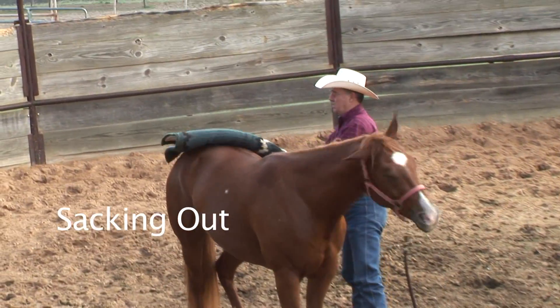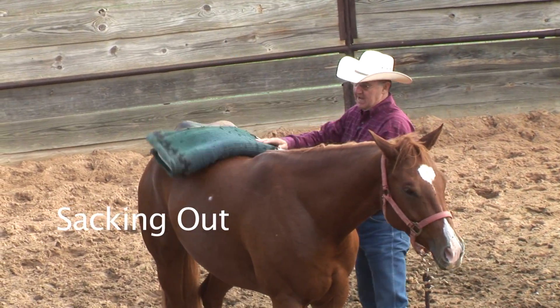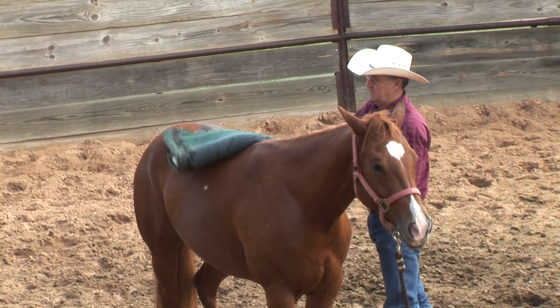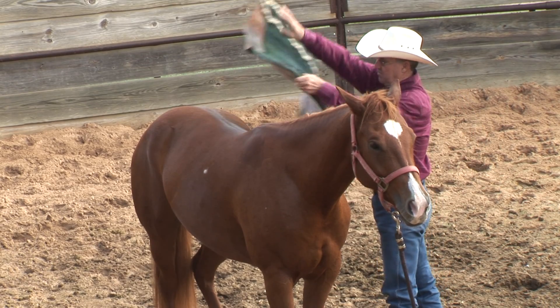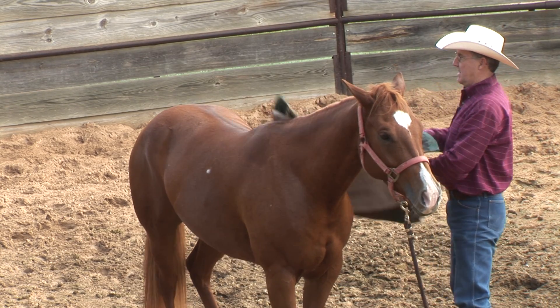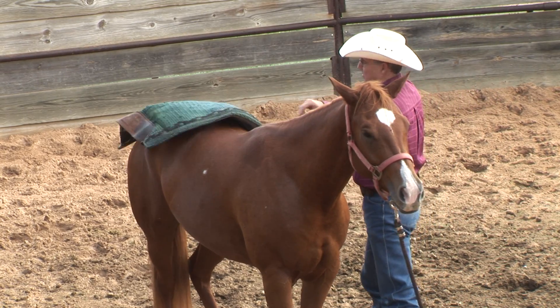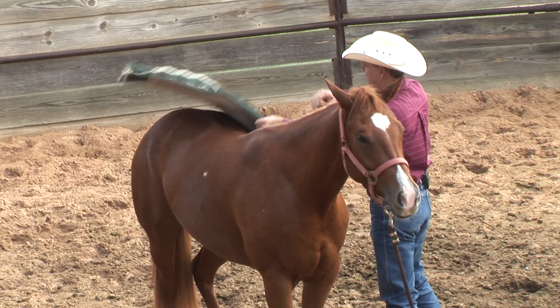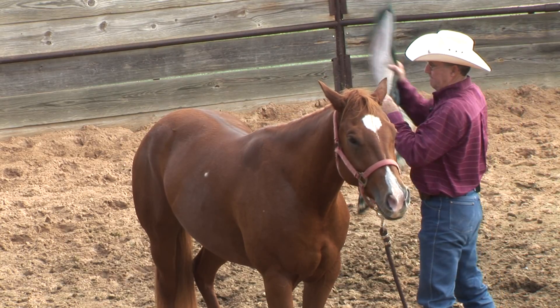Start getting them used to having things flopped around on their back. And I'm going to get pretty aggressive with this sacking process. I want them to know that they've got to stand still the whole time that I'm saddling.